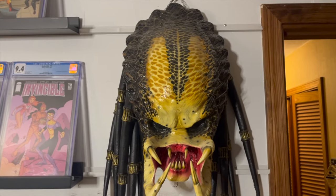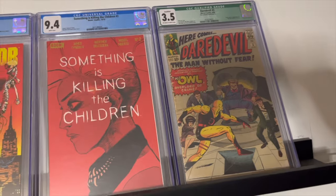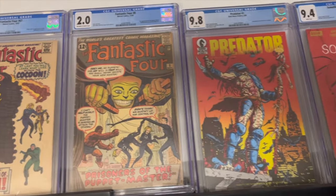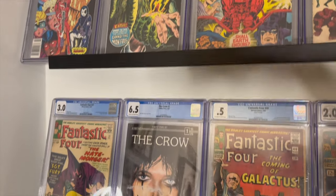I had an artist do the Predator wall hanger for me — very sentimental because of my father and my connection to the movie. I've got slabs up top that I try to rotate down from time to time, but I play favorites with the ones down below. If you look at my older videos you can see how my collecting has evolved.